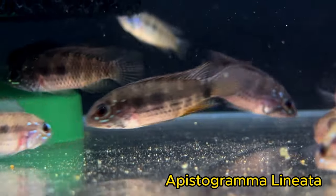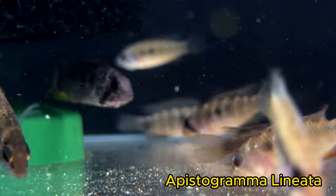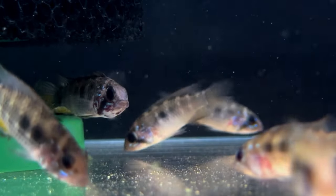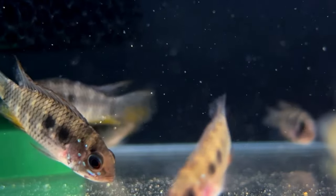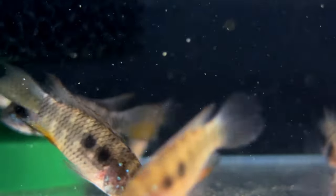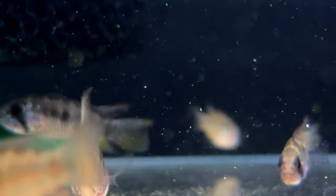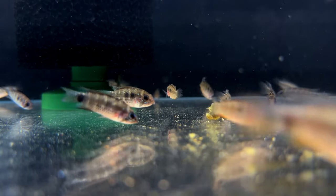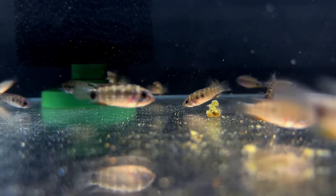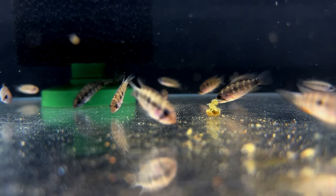The Apistogramma lineata are a super cool Apistogramma. They get a massive dorsal fin compared to some of the other Apistogramma. This group here, being wild-caught, is a little more picky with their foods, but they're slowly transitioning onto pellet and chunked food. I would strongly recommend having this as the only species of Apistogramma in the tank, as they do tend to be outcompeted by others due to the size of their dorsal fin.